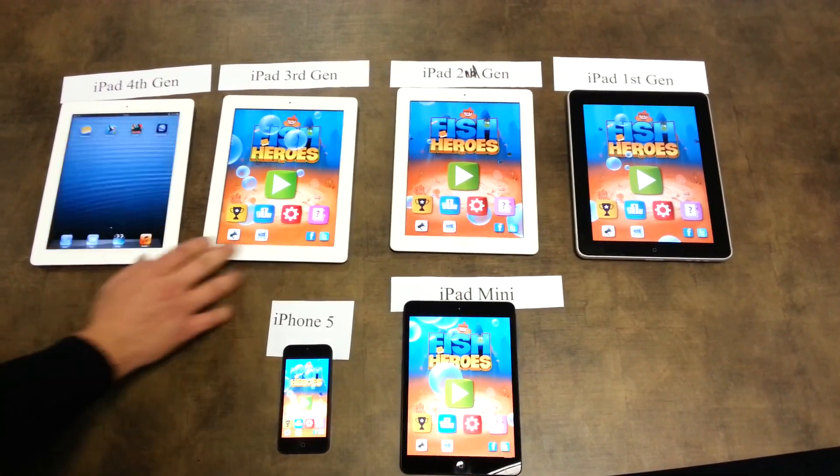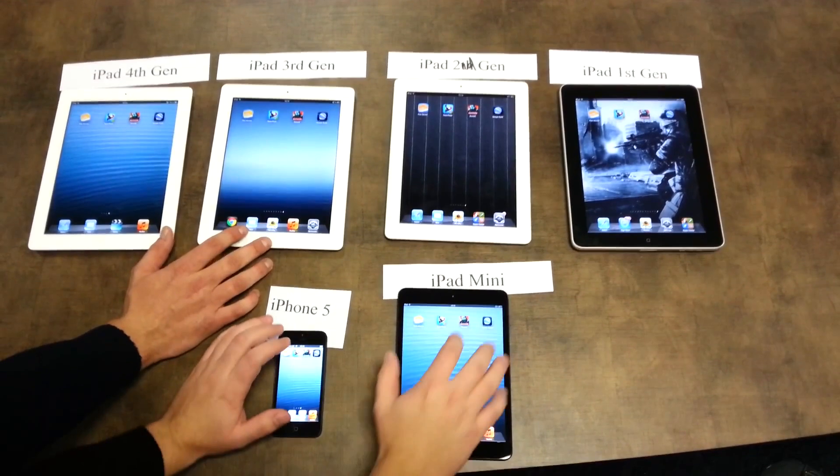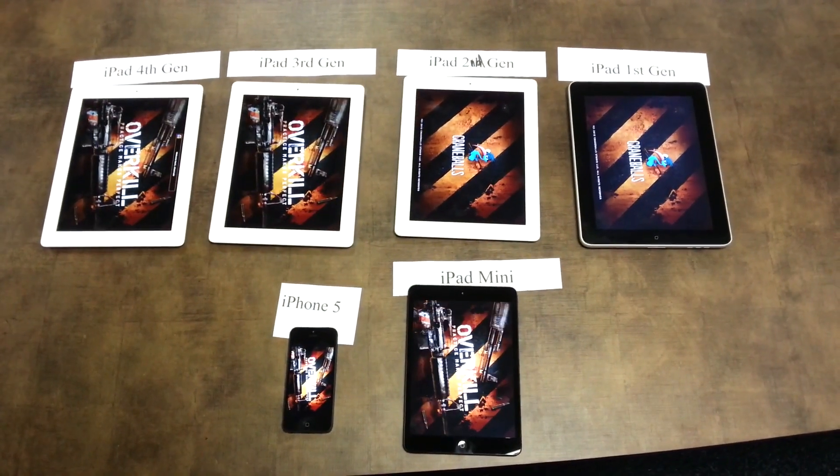The next app will be Overkill. Three, two, one, go. The loading time is quite much shorter.